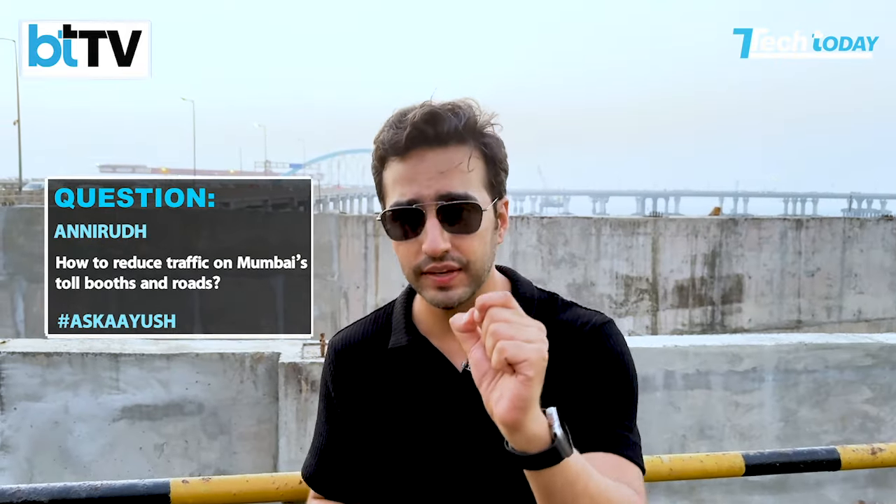Is there a way to reduce traffic congestion on tollbooths and on Mumbai's roads, on highways? This one comes from Anirudh — a very relevant question. Let me explain.